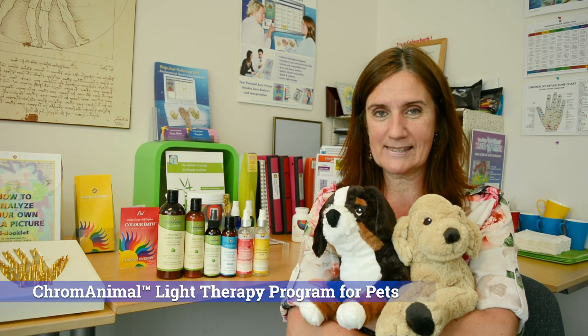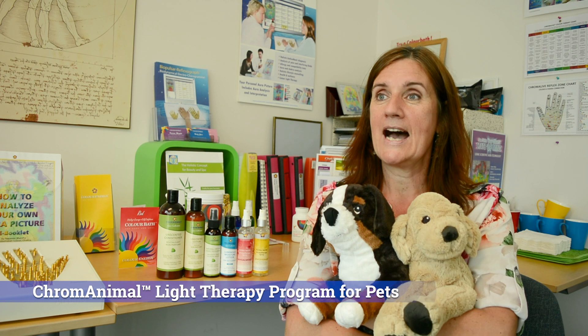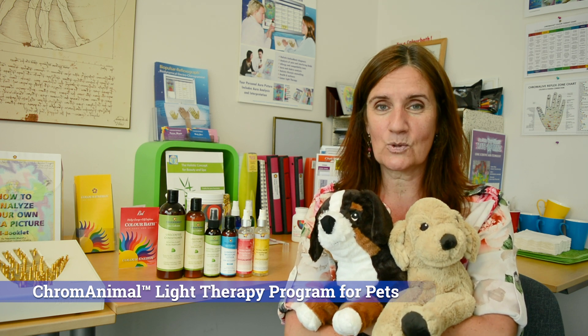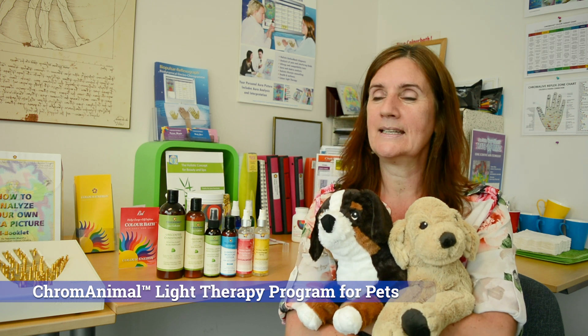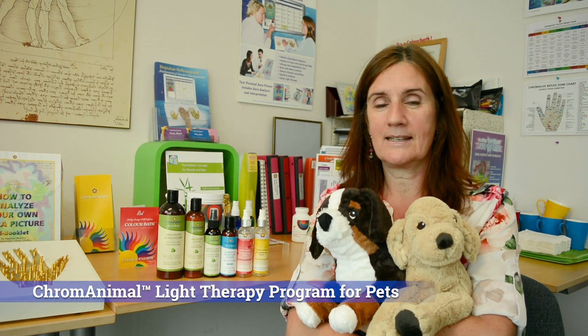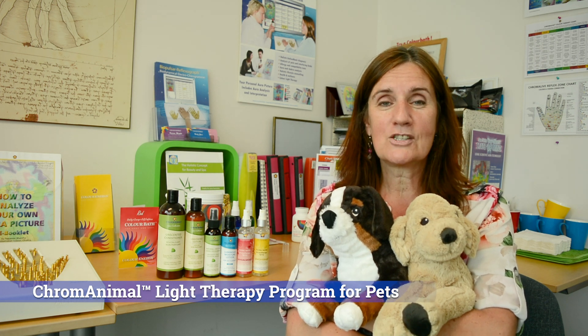Recently I adopted a rescue, and I have to tell you he's an orange dog through and through. Understanding that he is an orange dog helps me understand how I can help him — working with light therapy, essential oils, and all kinds of wonderful things.